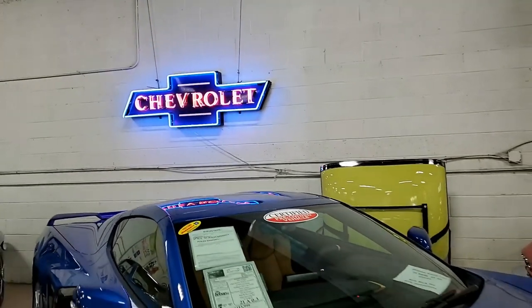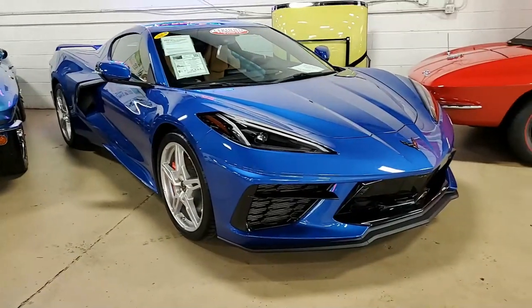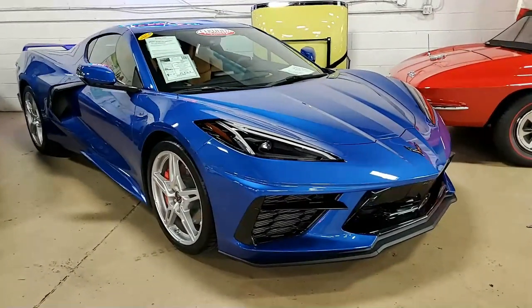With the C8s, we've had to make a new category here on our webpage, and we are so glad to do so. We are beginning to get some of those cars in. Beautiful are the C8s.